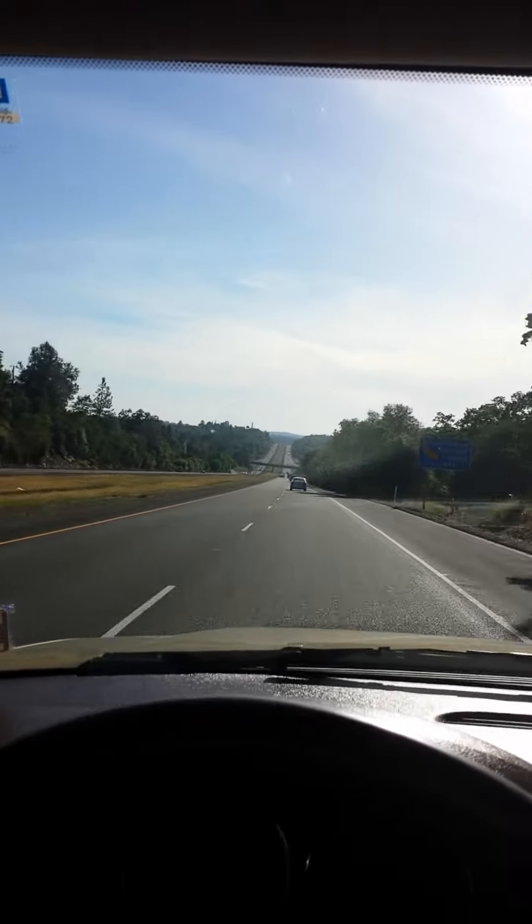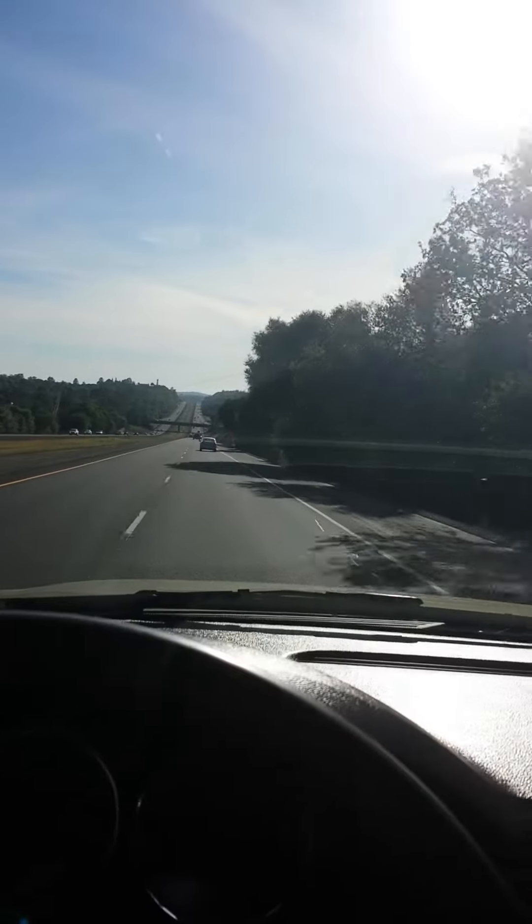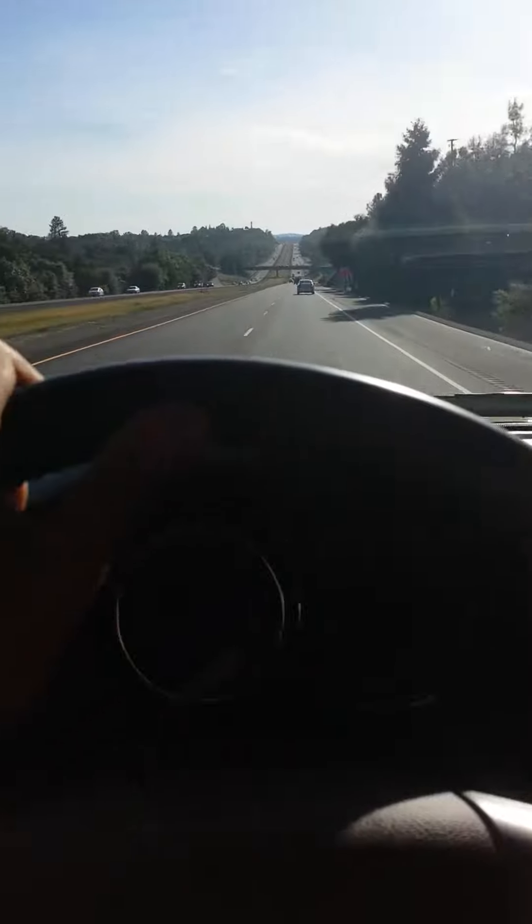It drives really nice, just a little dusty from all the pollen up here — we've been conserving water. I hope that helps. Stay in my lane. Talk to you guys soon.